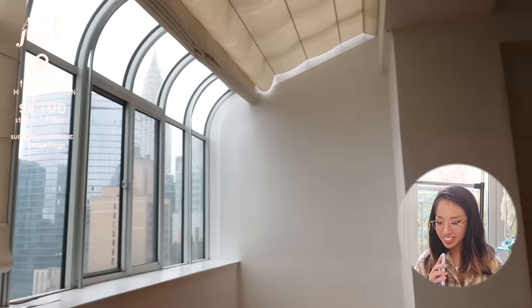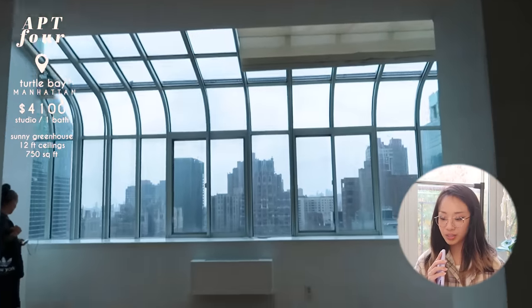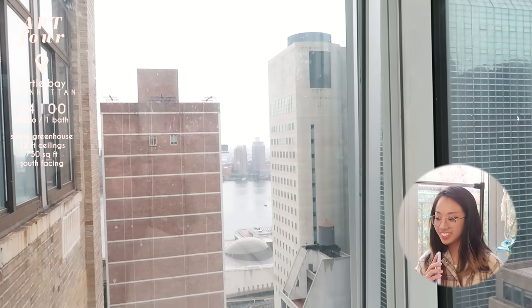This one was so beautiful in person. Technically it was a studio but it was pretty sizable at 750 square feet with a little sleeping nook, making it lofted. The windows were south facing, so there was sunlight the whole entire day. This was my definition of an artist loft — I can imagine a painter living there. The perks included a wonderful view of Manhattan and Long Island City with an unobstructed water view on one corner.